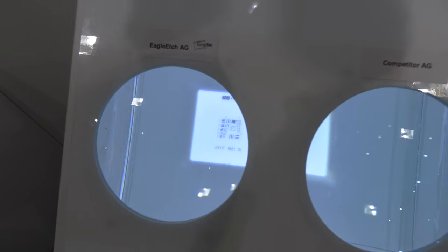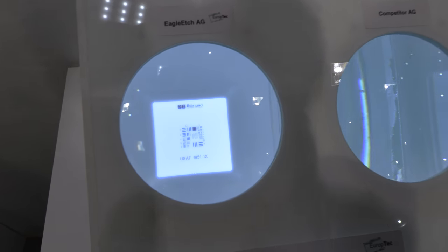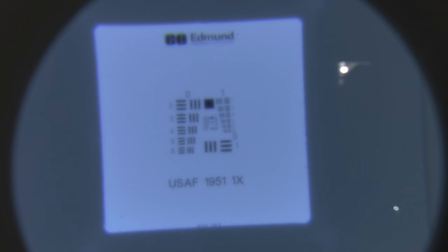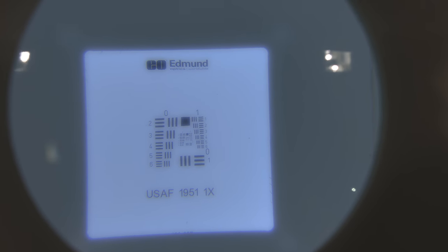It's always done in the beginning of the manufacturing process. Here you can see the differences between our anti-glare — this is a 70 gloss versus a competitor's 100 gloss. Typically 100 gloss would have much better resolution, but our surface structure gives you much better resolution at a lower gloss level.